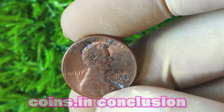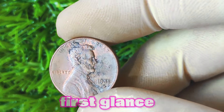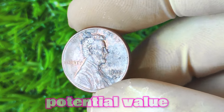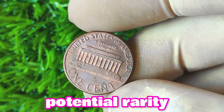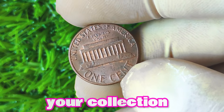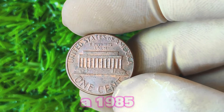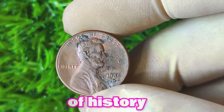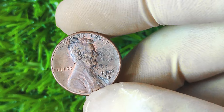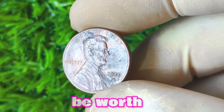In conclusion, the 1985 Lincoln penny with a D mint mark may not seem like much at first glance, but don't underestimate the potential value of this overlooked coin. With its lower mintage numbers and potential rarity, this coin could be a hidden gem in your collection that could fetch a significant sum if the right buyer comes along. So next time you come across a 1985 Lincoln penny with a D mint mark, be sure to give it a second look and consider the possibilities of adding a valuable piece of history to your coin collection.